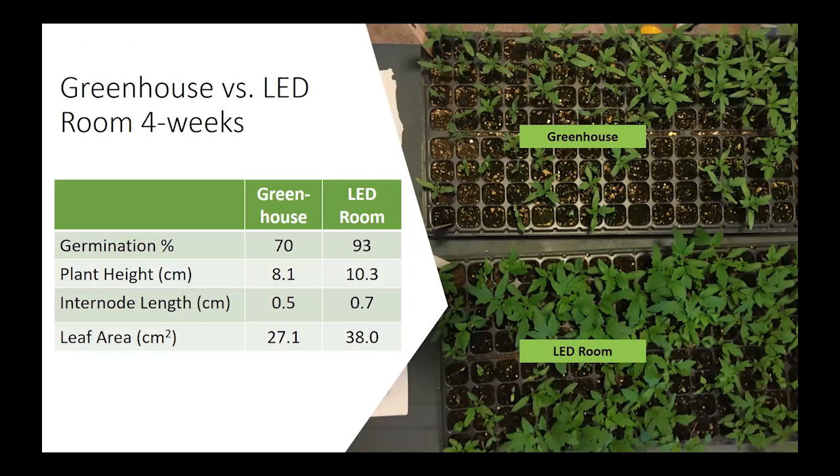These are the results at four weeks comparing the greenhouse and the LED room. We can see that the LED room — bottom right-hand corner — had a higher germination rate, higher plant height, higher internode length, and a much larger leaf area compared to the greenhouse. But I wonder if that was because of the temperature variability.